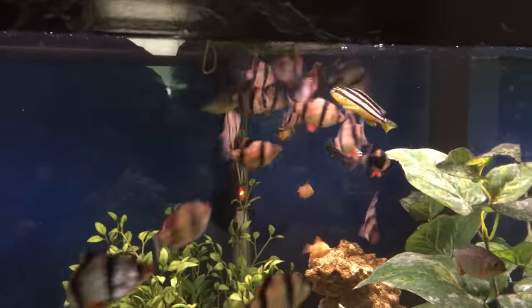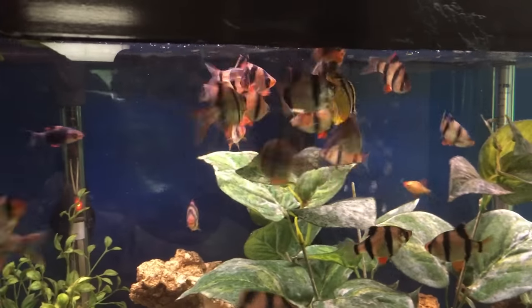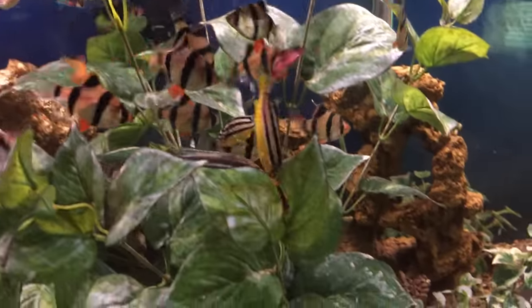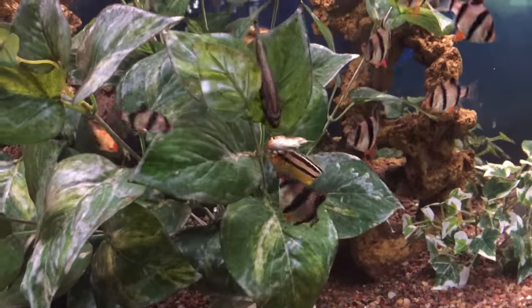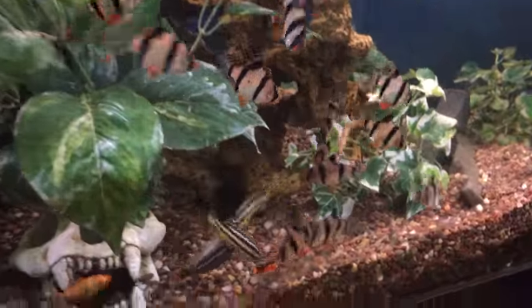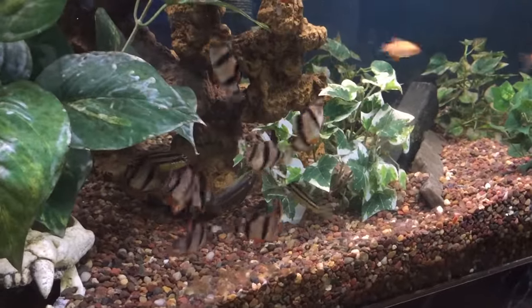I'll do another video when it's darker outside so I don't get all this lighting, but this is just for the viewers — I promised I would do one today. As you can see, these tiger barbs are not afraid to get in there and just tear this stuff up.